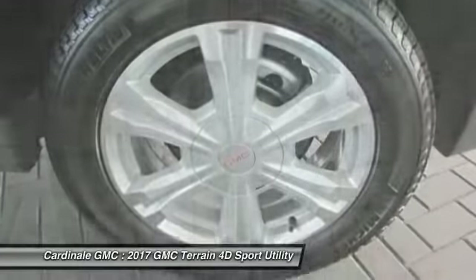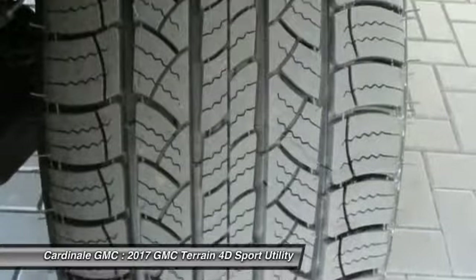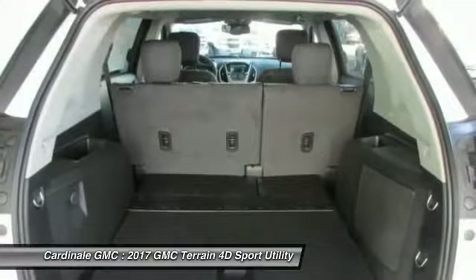Compass, power windows, trip computer, electronic stability control, rear window defroster.